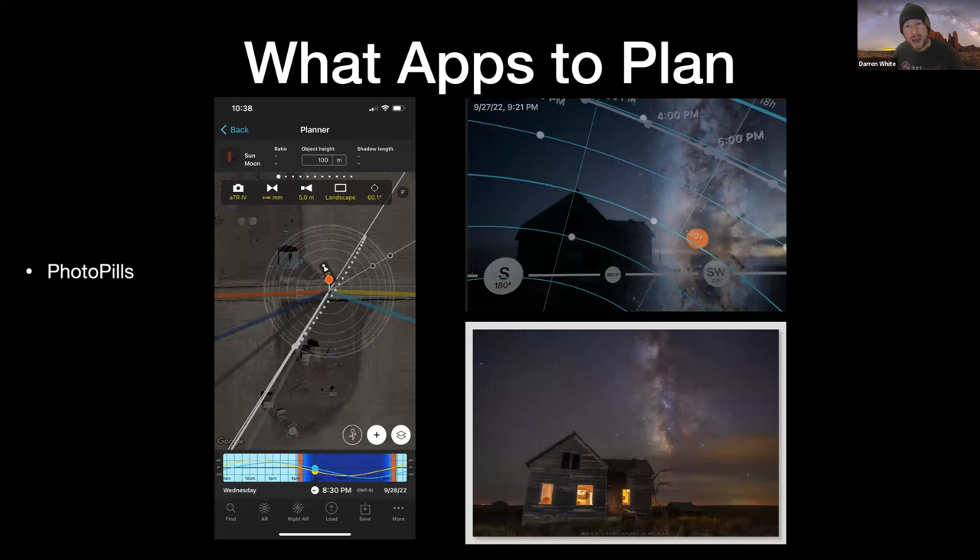What apps do I use to plan? I like to use PhotoPills and Stellarium. In this example, the PhotoPills phone app on the left-hand side shows exactly what my plan was on the right-hand side. You can see my pin and then the white dots showing where the Milky Way is — just to the right of the house. The orange and yellow are the sunrise and sunset positions; the light blue and dark blue are the moonrise and moonset. A friend and I went out to this house and I put PhotoPills up in the augmented reality portion to see exactly where everything would be.